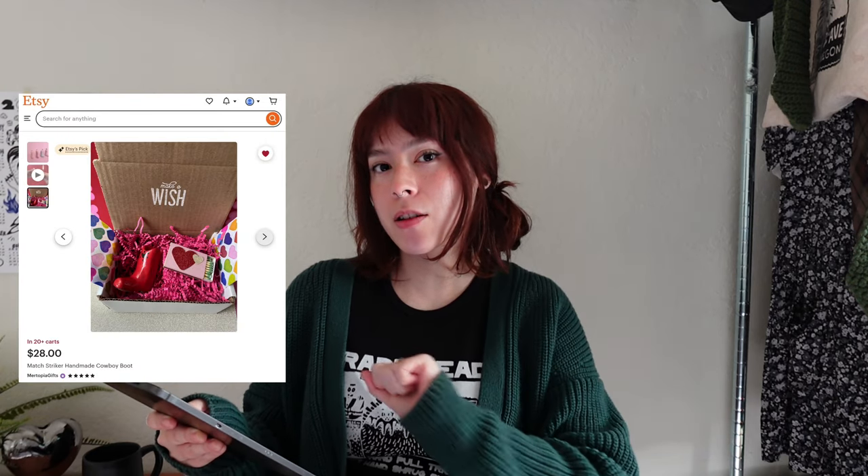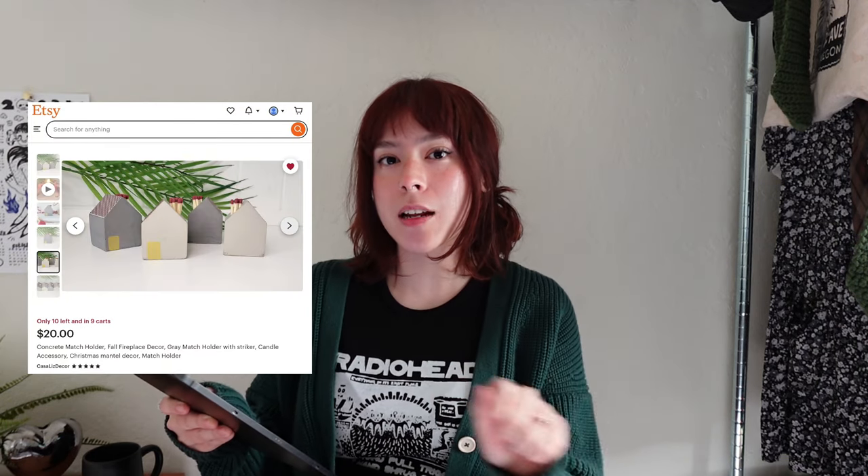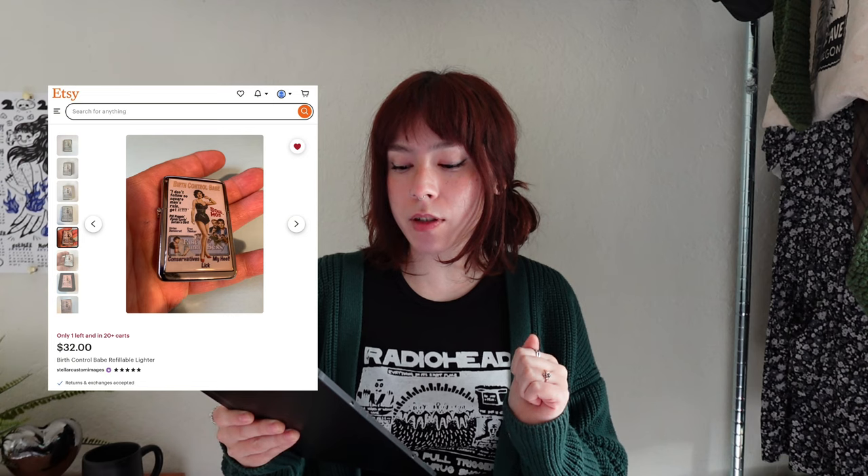For match holders, I found the most adorable cowboy boot-shaped match holder — you light the match on the bottom of the boot. My favorite is the red one with a little black heart on it, and it comes packaged so cute you can just pop the candle right next to it. I also found a vintage match holder you can nail to the wall, and the cutest of them all is a miniature house-shaped match holder — you light the match on the side. For Zippo lighters, the seller Stellar Custom Images does vintage-inspired lighters, including a little cat drinking out of a glass and a pin-up design.